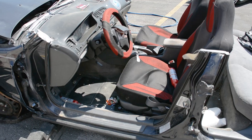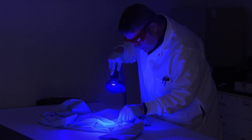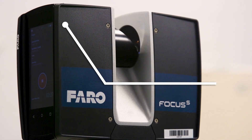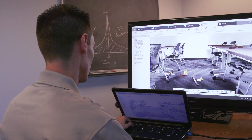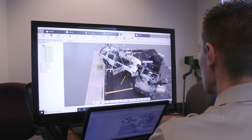Crime scenes and vehicle crash investigations take skill, diligence and attention to detail. They also take high-tech assistance. That's why the St. Charles County Police Department recently invested in a 3D scanner for use by crime scene investigators. The scanner creates virtual multi-dimensional models of crime and accident scenes, serving as the ultimate documentation tool.